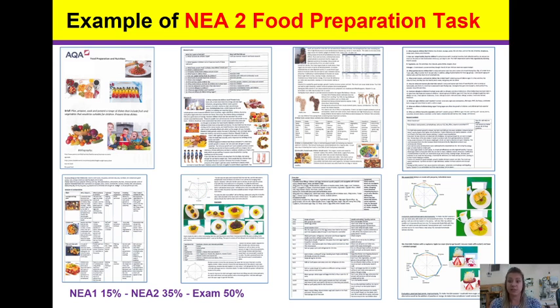So the research is worth six marks, technical skills 18, planning of the final menu eight marks, making the three final dishes in three hours 30 marks, and the final evaluation eight marks — totalling 70. When you add that to your 30 marks from NEA 1, you have 100, which is 50% of your overall GCSE grade.